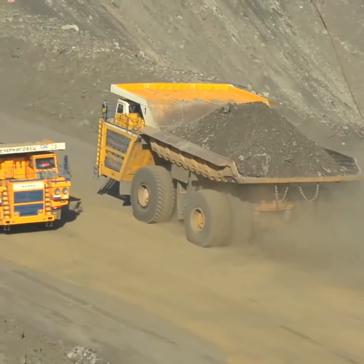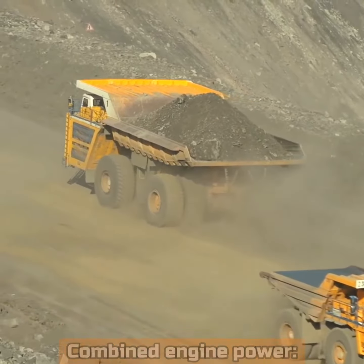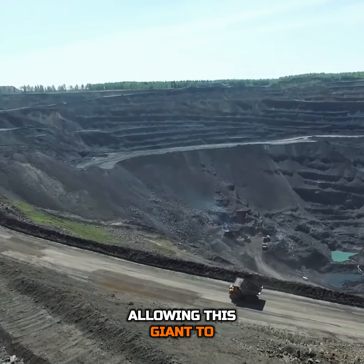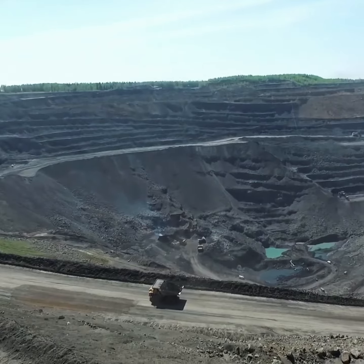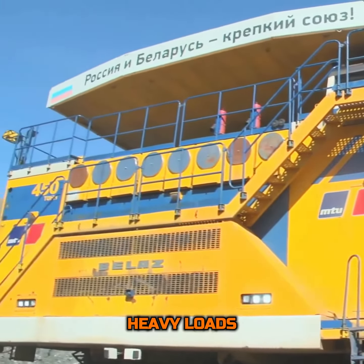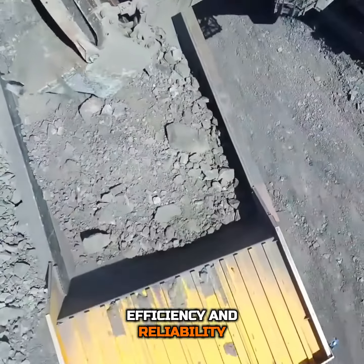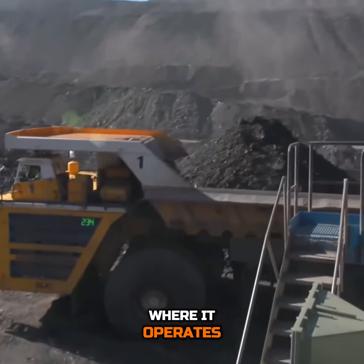Combined, these engines churn out an astonishing 4,600 horsepower, allowing this giant to move mountains, quite literally, without breaking a sweat. This power is essential not just for hauling heavy loads, but also for ensuring efficiency and reliability in the extreme environments where it operates.